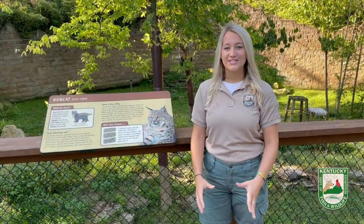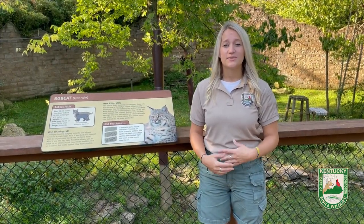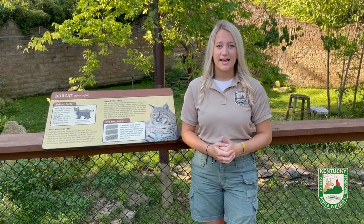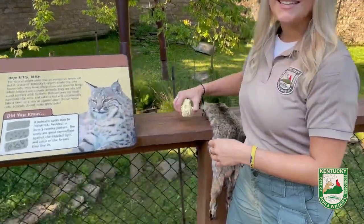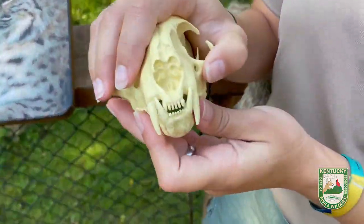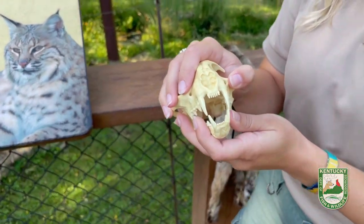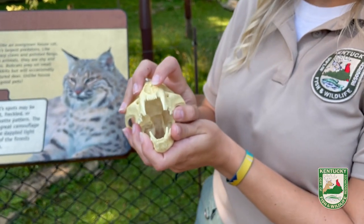After the bobcat catches its prey, it uses one more specific adaptation that helps it to consume that prey. Could you take a guess on what that adaptation may be? If you guessed teeth, you are correct. Like we said earlier, bobcats are carnivores, so they need sharp specialized teeth like these canines to help them rip through the meat of their prey.